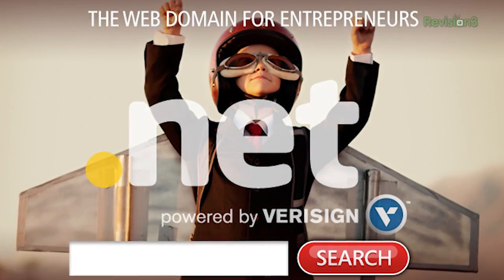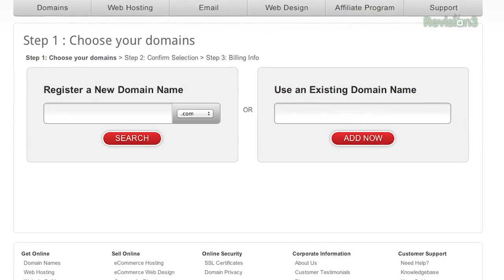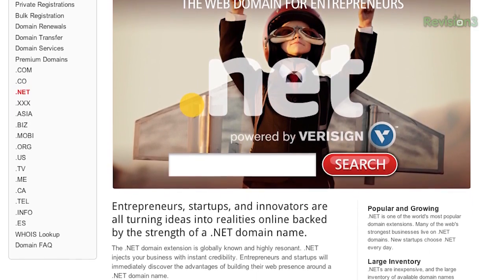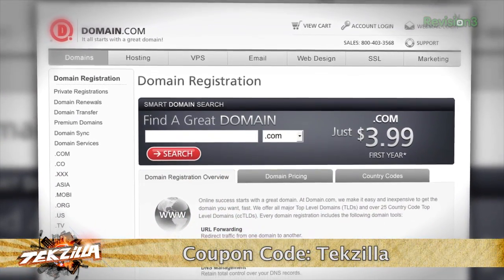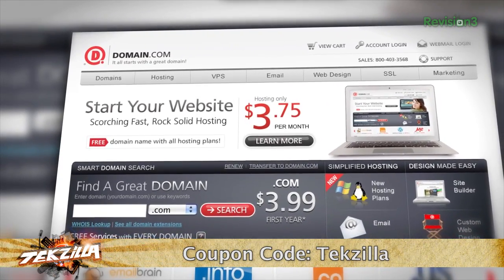Entrepreneurs and innovators are turning ideas into realities online, backed by the strength of a .NET domain name. .NET is one of the world's most popular domain extensions, and a .NET domain name from Domain.com will inject your business with instant credibility. Already have a .com? Purchase the corresponding .NET from Domain.com and protect your online brand. Is the .com you want already taken? The .NET is a perfect alternative. A .NET address is only $8.99 a year — affordable, reliable, and easy to use. Get 20% off domain names and web hosting when you use the coupon code TEKZILLA at Domain.com's checkout.